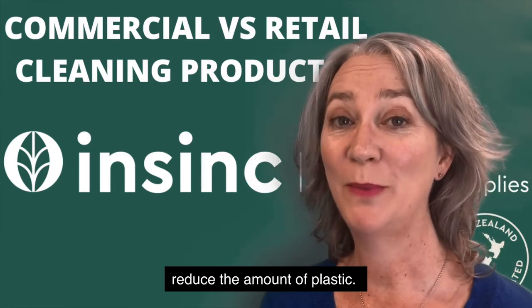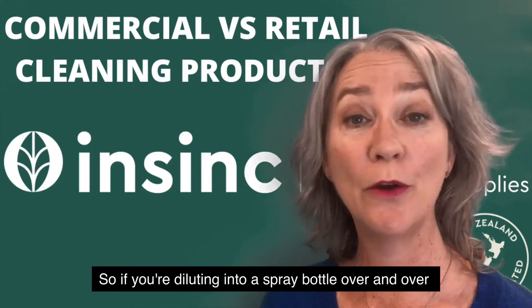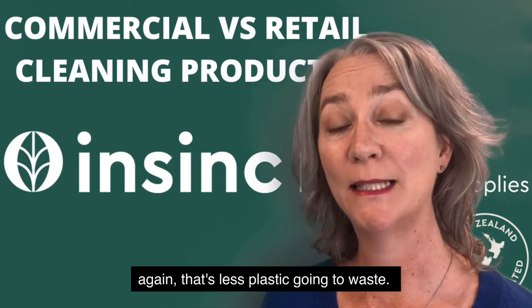They'll also reduce the amount of plastic, so if you're diluting into a spray bottle over and over again, that's less plastic going to waste.